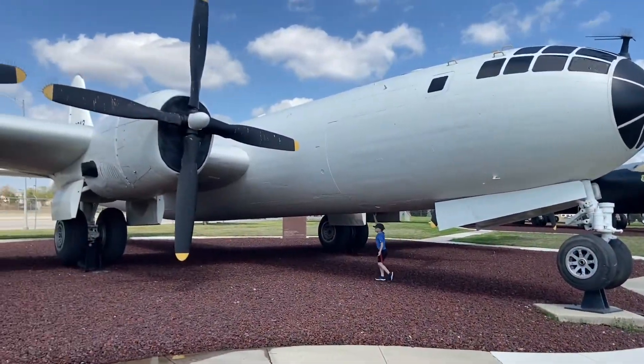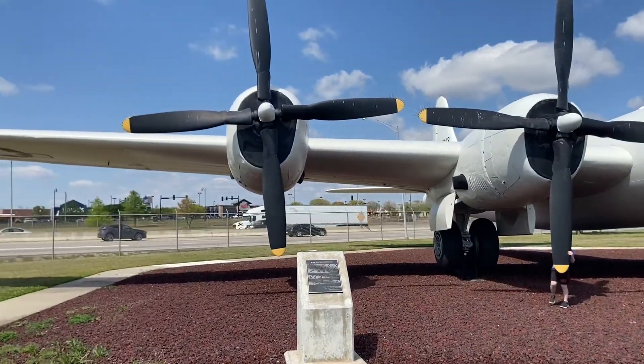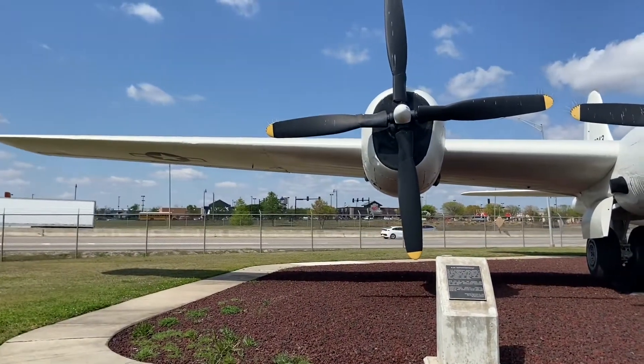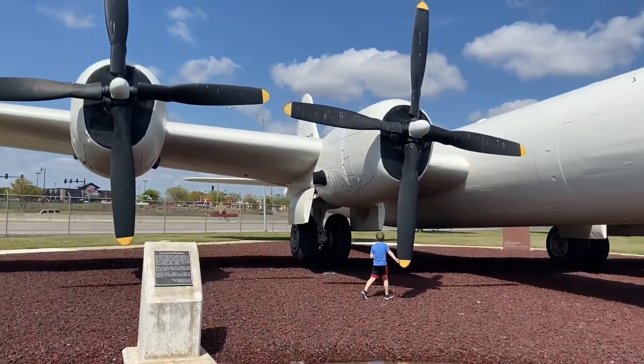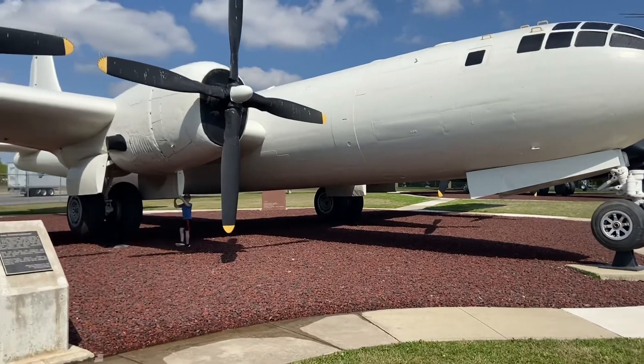This next one is the B-29 Super Fortress. I like this plane because it has big propellers. This plane was also used in World War II.